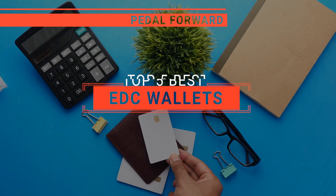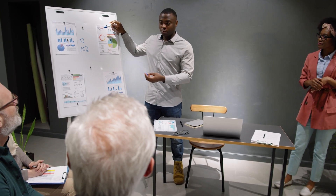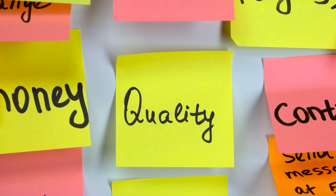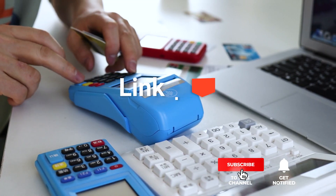In this video, we are going to look at the top Everyday Carry wallets available on the market today and tell you which one is best for you. We made this list based on our own opinions, research, and customer reviews. We've considered their quality, features, and values when narrowing down the best choices possible. If you want more information and updated pricing on the products mentioned, check the links in the description box below.